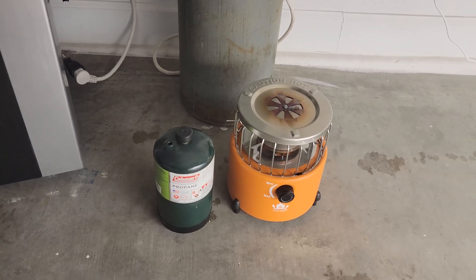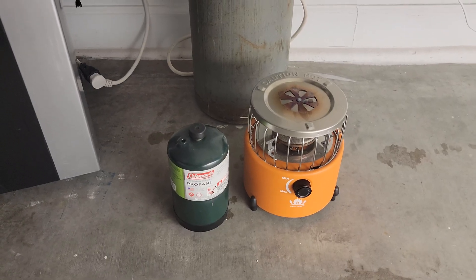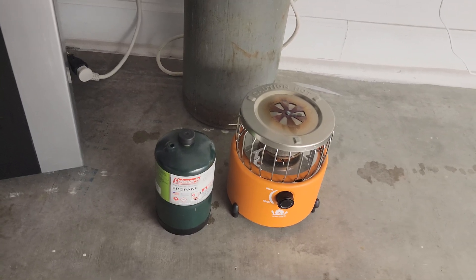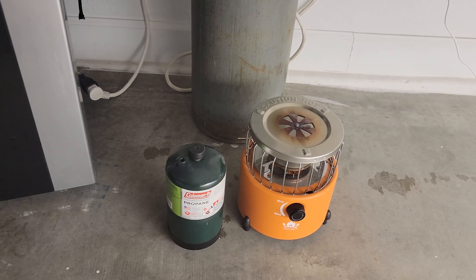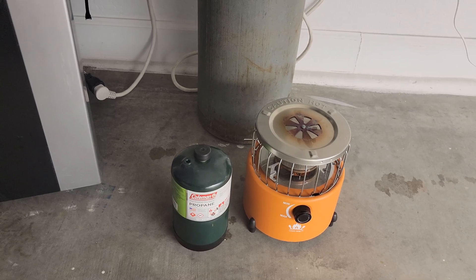I was using propane with an inexpensive cheap heater, thinking I could get the heat and CO2 as a two-for-one. I thought maybe the larger, more expensive burners like Titan burners would be better, since they can cost hundreds if not thousands of dollars.